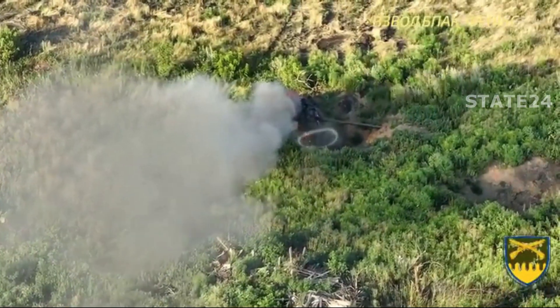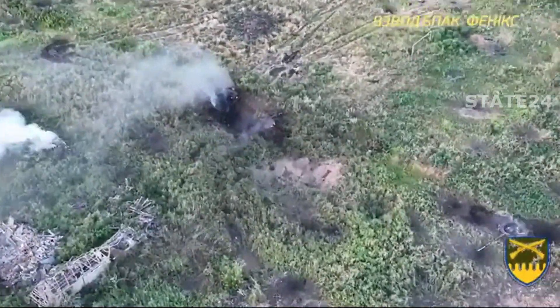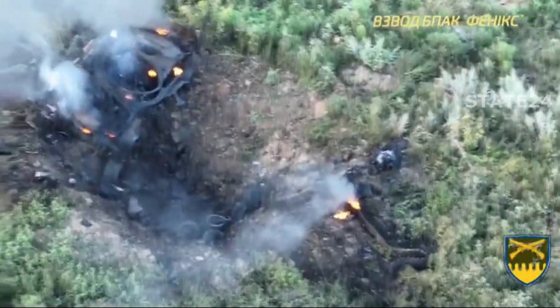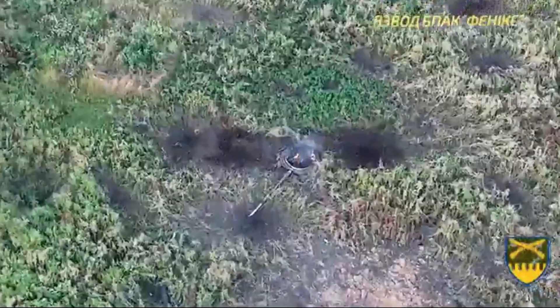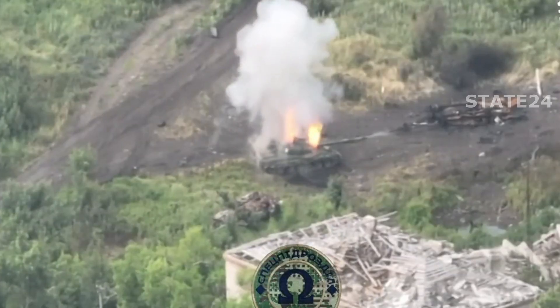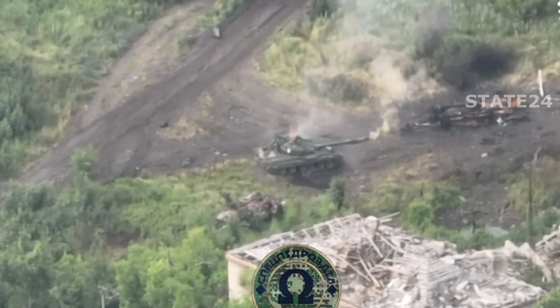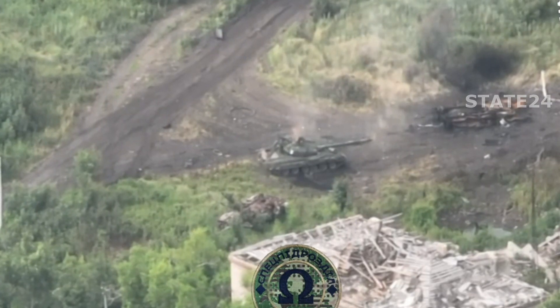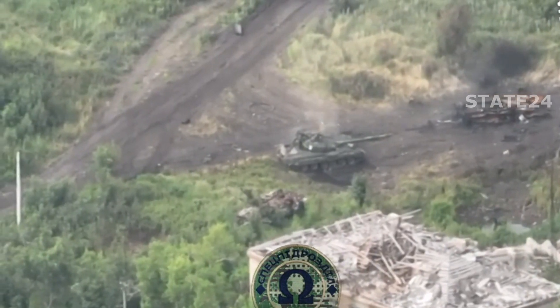This vulnerability highlights a critical flaw in tank design, particularly when the hatches are left open, exposing the crew to these deadly risks. Another T-80 tank, and once again a kamikaze attack — there's no chance of survival, an easy target. The vulnerability is clear: a kamikaze drone or a grenade thrown into the hatch. Once the explosive is inside, there's no escape for the crew. The blast is devastating, and with no quick exit, survival chances are nearly non-existent.